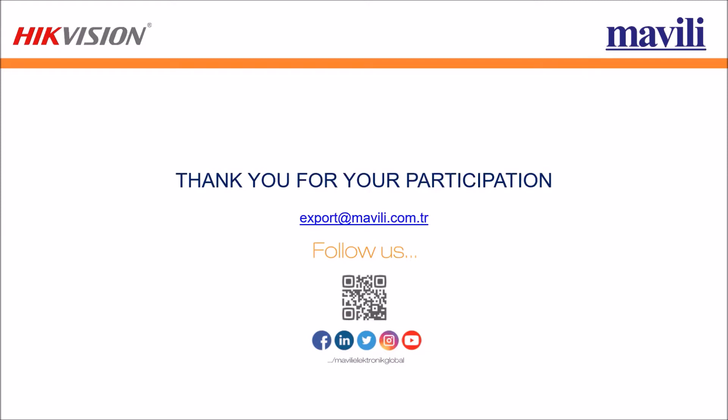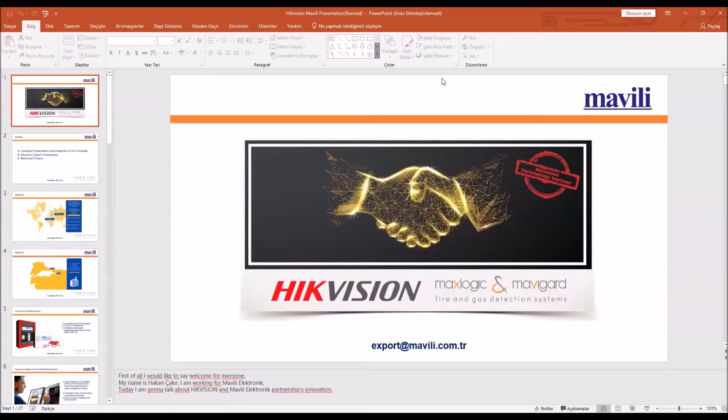That's the end of the presentation. Thank you for listening. Thank you Mr. Arka for your presentation.